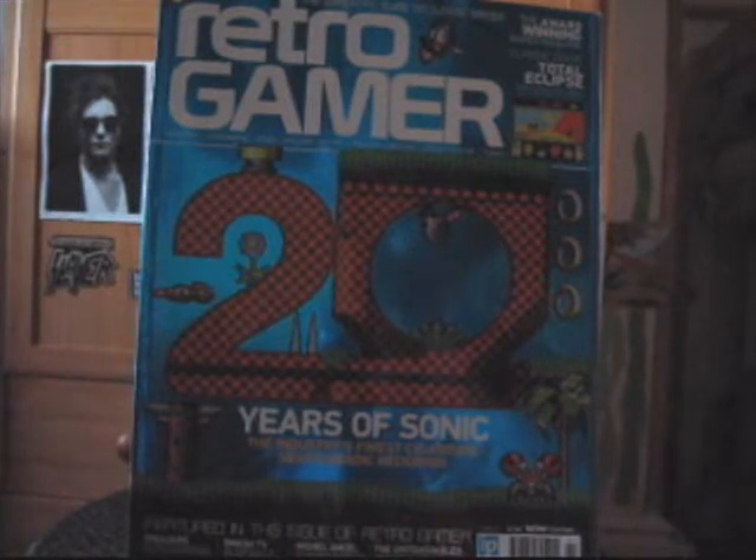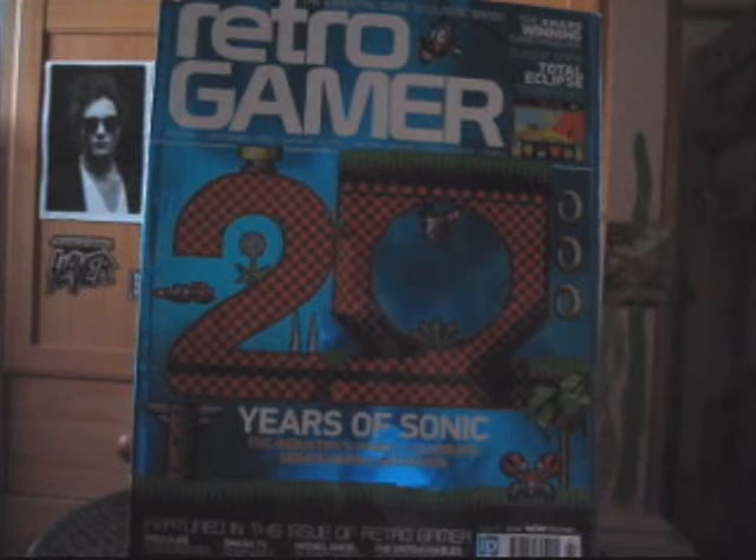Sure, it might not be the best mag to buy if you're wanting all the latest news in gaming, but it does a really good job of highlighting classic games from the past, which are largely ignored by mainstream magazines. I've enjoyed every page of the magazine — well, apart from the ads anyway — and I'm sure you will too, given that you must be into retro games to be watching this video. The magazine gets 10 out of 10 from me. Thanks for watching, I hope you enjoyed this video, and I'll put up another video soon. Bye.